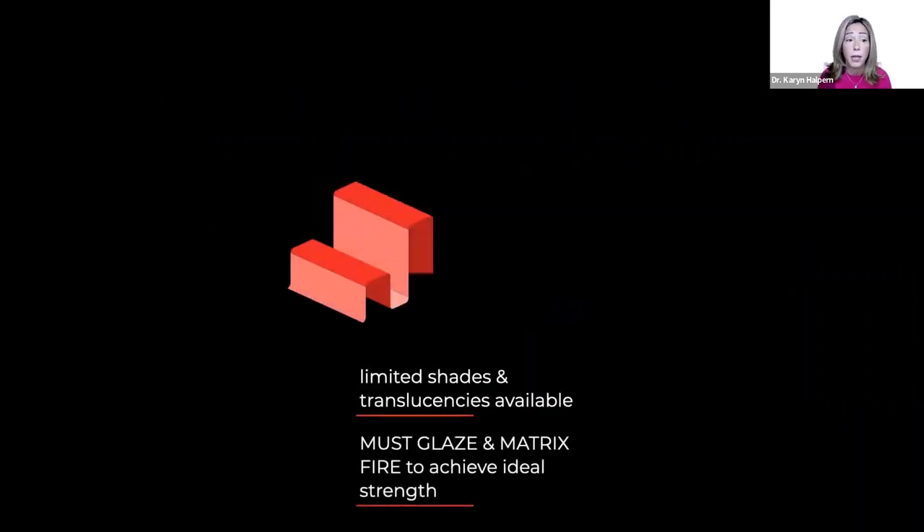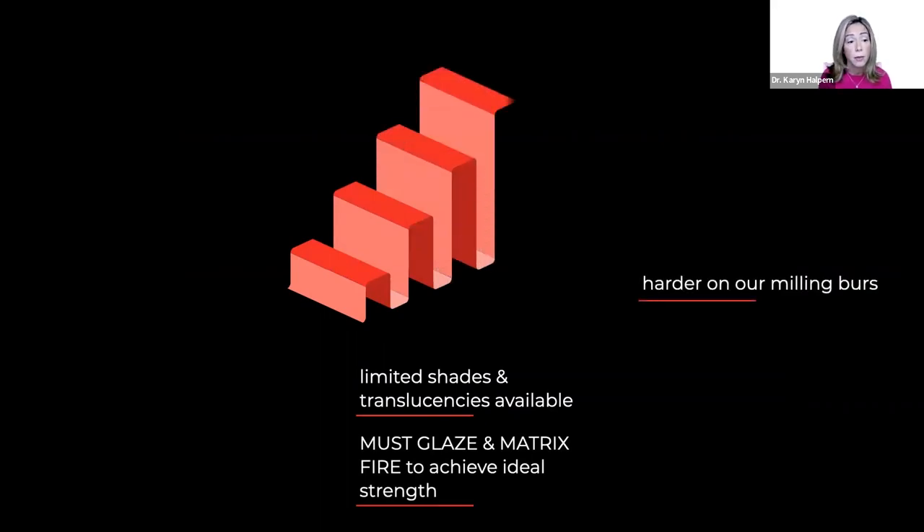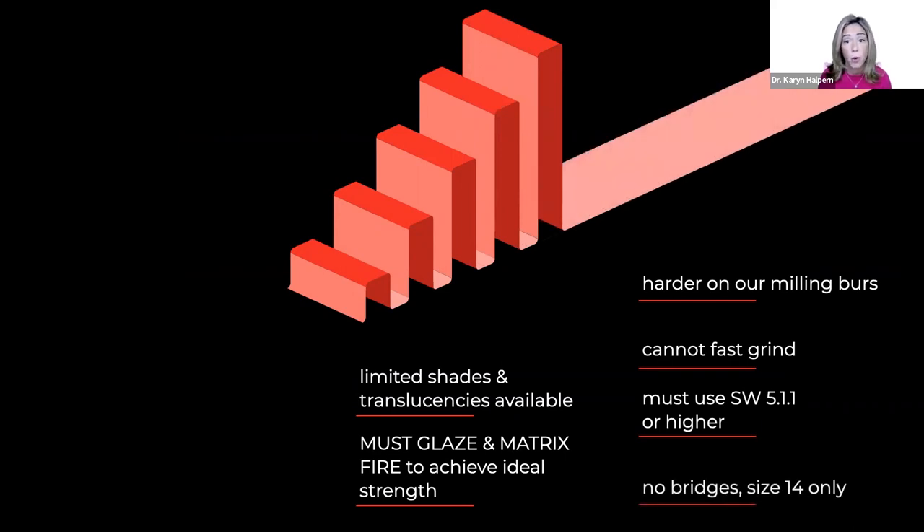Let's take a quick look at current limitations. The shades we currently have don't cover all of the Vita shade guide. It's really important to know that you must glaze and fire to achieve its ideal strength — it's not elective. Because it's already being ground in its final state, it's harder on the milling burr, so we might have to replace burrs more frequently. Currently we don't have a fast grinding option, though that could change in the future.